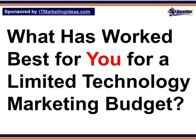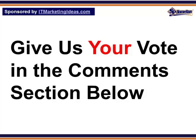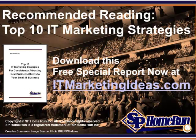What has worked best for you for a limited technology marketing budget? Give us your vote in the comments section below. And to follow through on the tips introduced in this short post, be sure to download your free copy of the special report on The Top 10 IT Marketing Strategies for Consistently Attracting New Business Clients to Your Small IT Business. You can download a copy of this free special report while it's still available at ITMarketingIdeas.com. Thanks so much for stopping by and tuning in today to learn all about the Four F's of technology marketing on a limited budget.